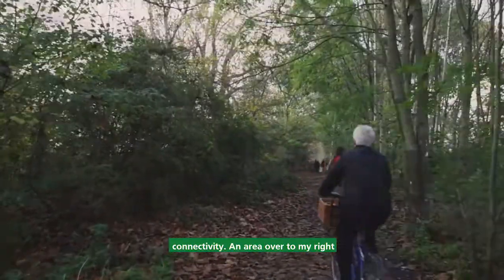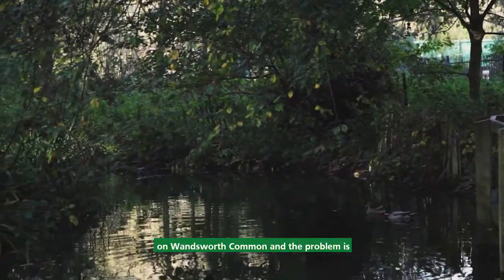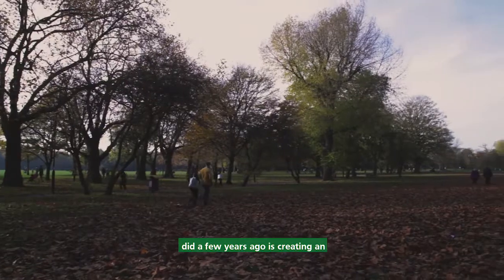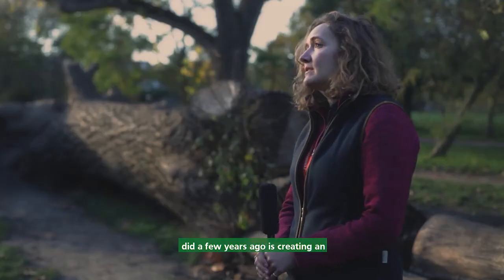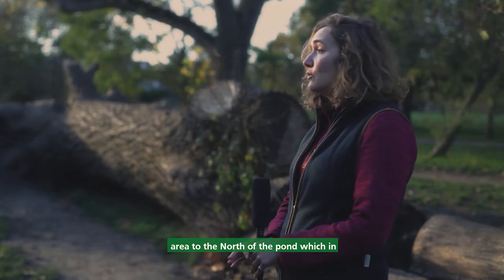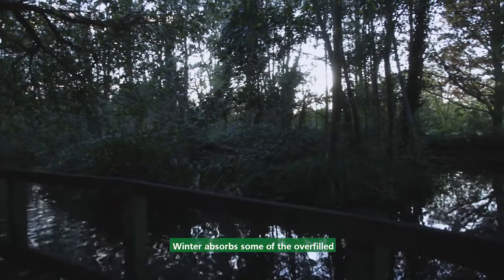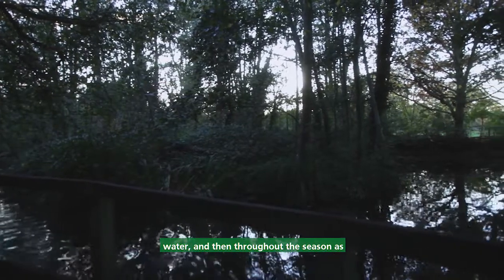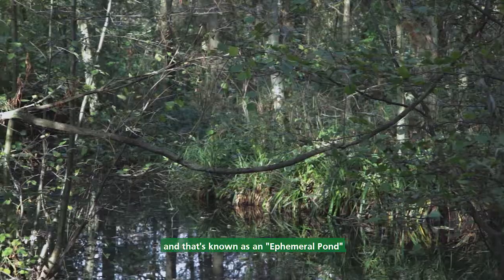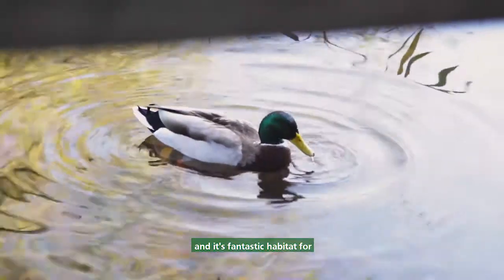An area over to my right here is one of the big lakes on Wandsworth Common, and the problem is the water level changes. Something Enable did a few years ago was creating an amphibian pond. We dug out a large area to the north of the pond, which in winter absorbs some of the overfilled water, and then throughout the season, as it gets warmer, it slowly dries out. That's known as an ephemeral pond, and it's a fantastic habitat for amphibians.